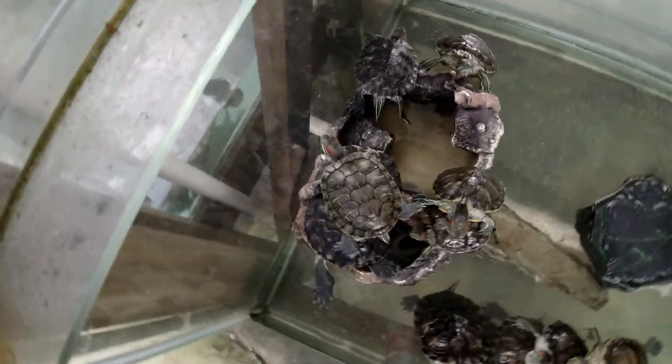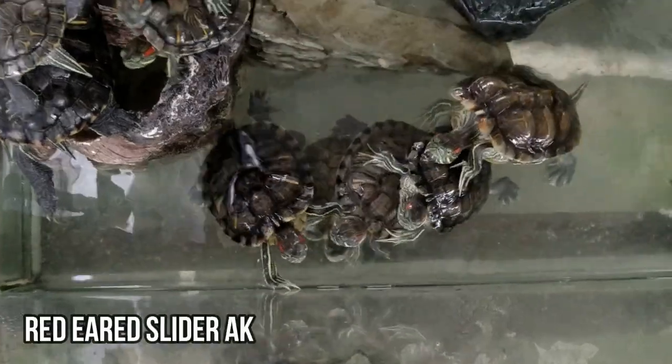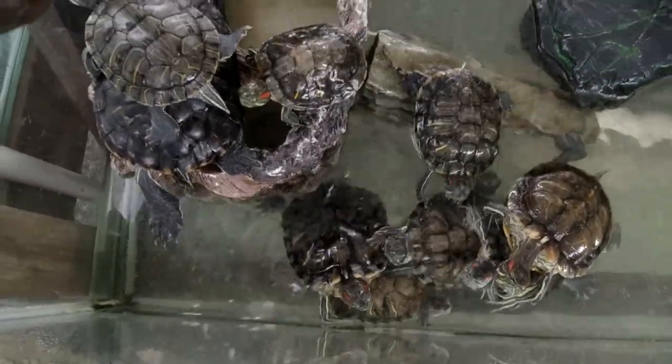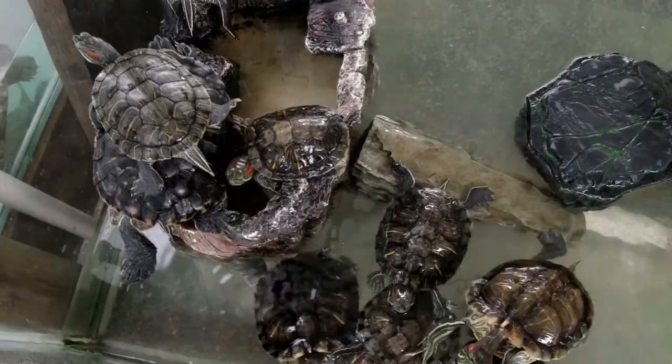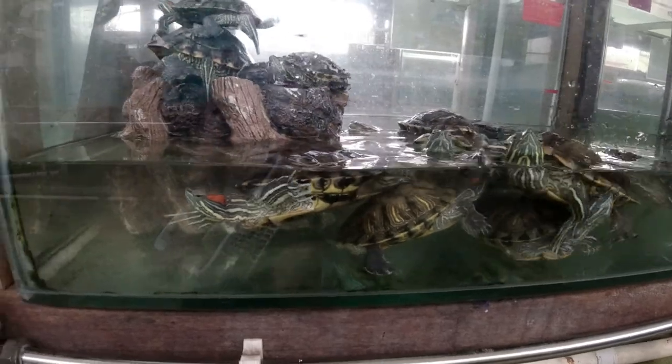These guys here aren't on anyone's endangered list. They're called the Red Ear Slider and they're probably the most common turtle in the world. One just fell off — like someone's got a camera and everybody wants to be in the front of the shot.